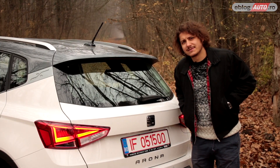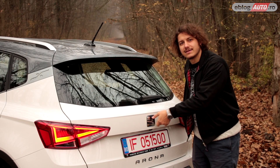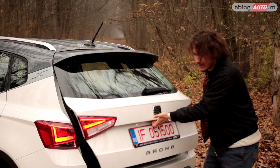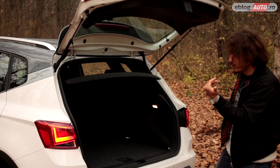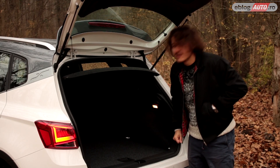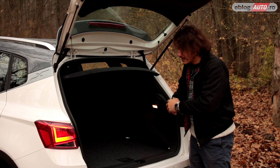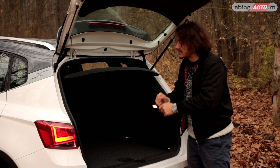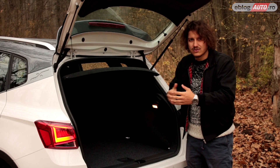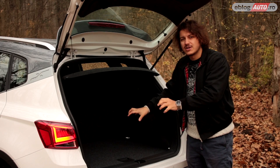Mai țineți minte când portbagajul la SEAT se deschidea apăsând pe siglă? Vremurile bune. Acum avem un buton simplu, dar dacă ridicăm acest haion, vedem un portbagaj de 400 de litri cu o platformă de încărcare dreaptă. Perfect pentru cumpărături în oraș, chiar pentru călătorii, dar cred că mai mult de 3 persoane n-ar putea să îndese bagaje pe aici. 400 de litri nu sunt foarte mulți, dar e destul de încăpător pentru această clasă.